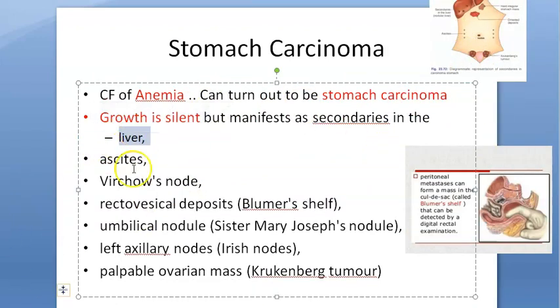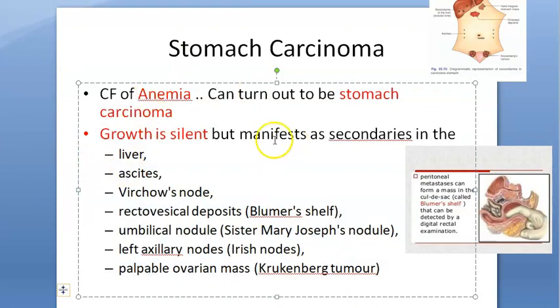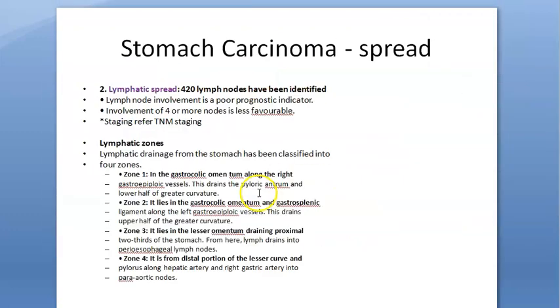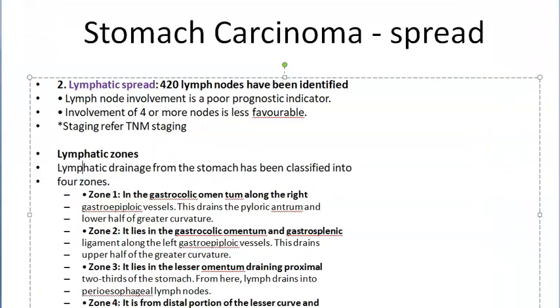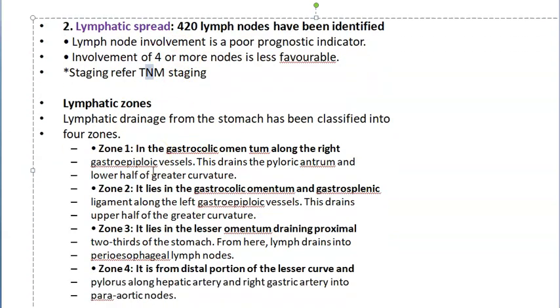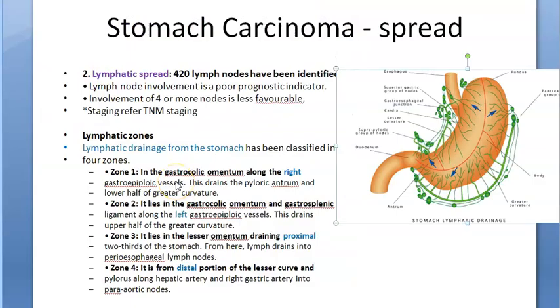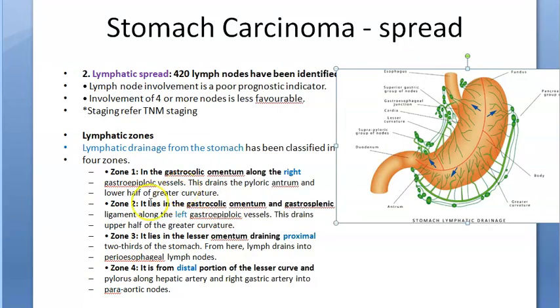Now for TNM staging: T is tumor, N is lymph node involvement, and M is metastasis. Lymph nodes are classified into zones — zone one, two, three, and four — based on right, left, proximal, and distal distribution. This helps identify where the carcinoma is located.